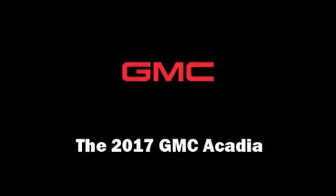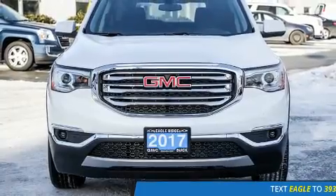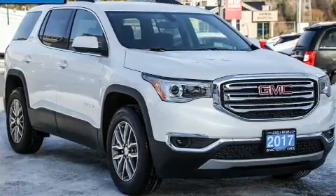Come test drive this 2017 GMC Acadia. It features a front-wheel drive platform, an automatic transmission, and a refined six-cylinder engine.